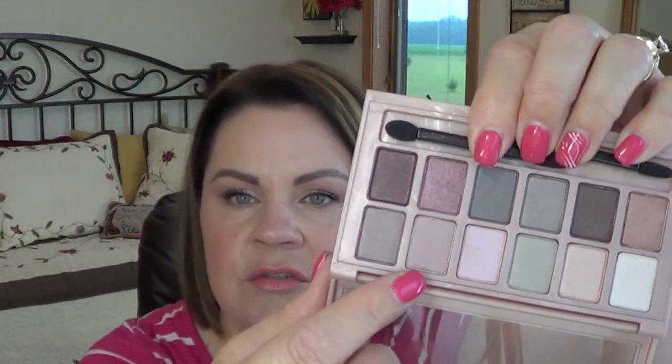That is everything — I don't know how long this is! If you watched to the end, thank you so much. I've told you everything on my face today, including a taupe shade from the Natasha Denona palette and the Maybelline Blushed Nudes palette in the crease. Thank you guys so much for watching. I hope you enjoyed this and got some helpful information. Everything that you do, be beautiful — bye!